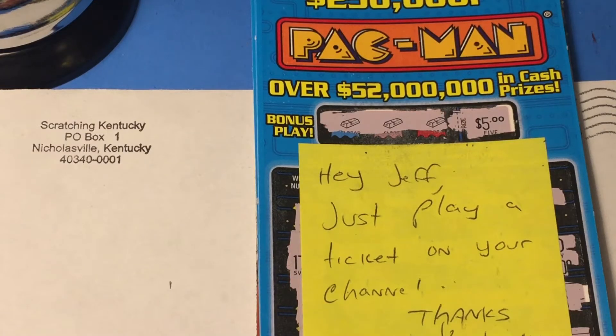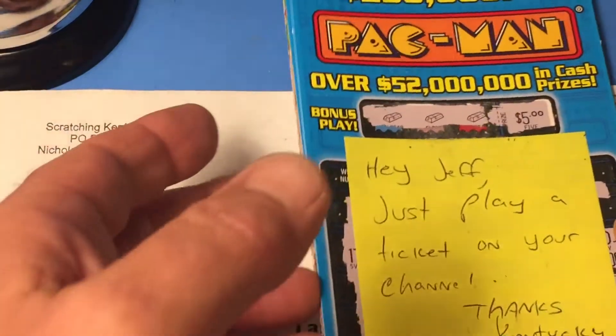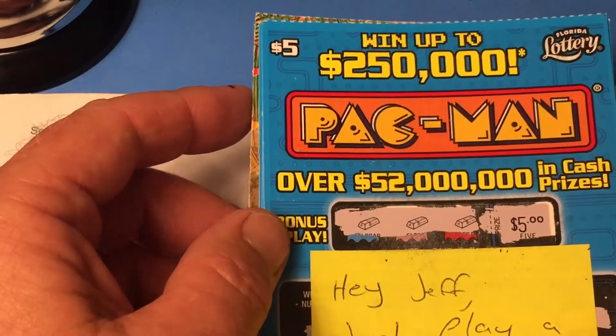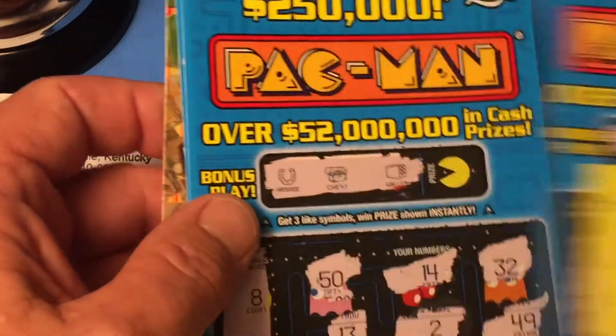Hello YouTube, this is the Scratching Wizard down here in beautiful Tampa, Florida. How are you doing today? This is a continuation for Scratching Kentucky. Some time ago he sent me a $5 Pac-Man ticket and asked me to scratch it.